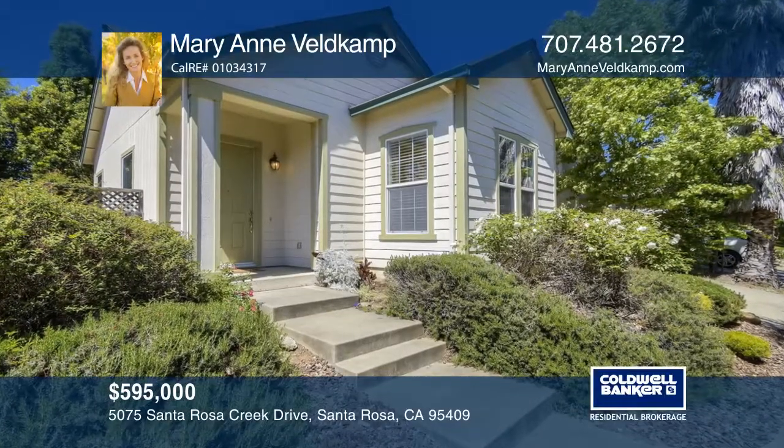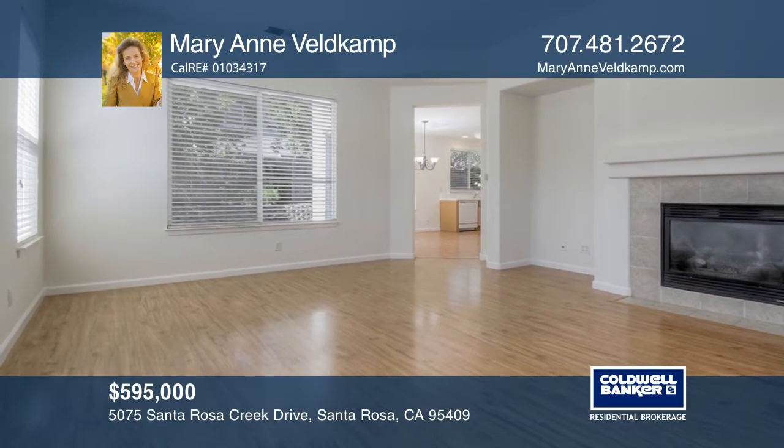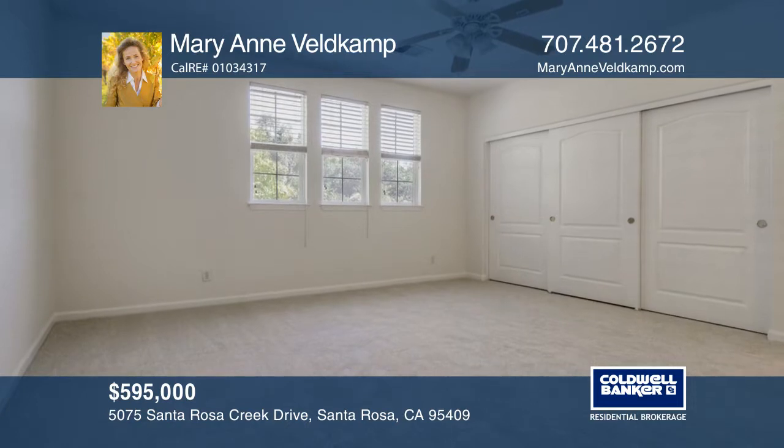Don't miss this fabulous move-in-ready home on a lovely tree-lined street in Rincon Valley across from the creek. The light and open floor plan features a vaulted ceiling in the family room with a gas fireplace.